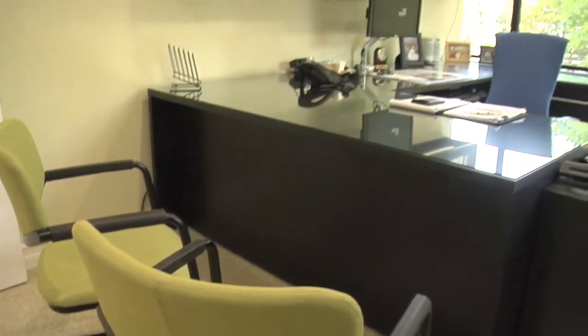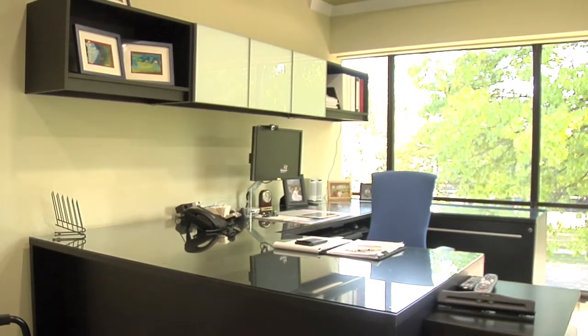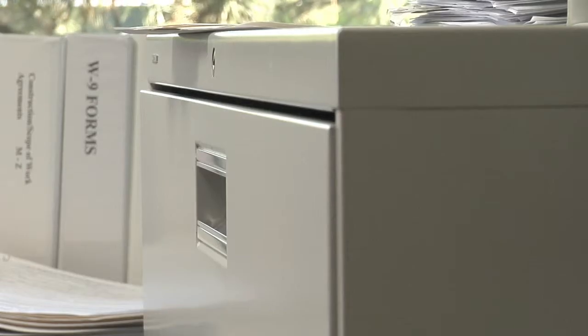We did the executive suite, the conference room, all of the individual offices. Some were new, some were reused furniture. We came from another office and we had quite a bit of furniture to start with. They inventoried it all and then put it all together per office.